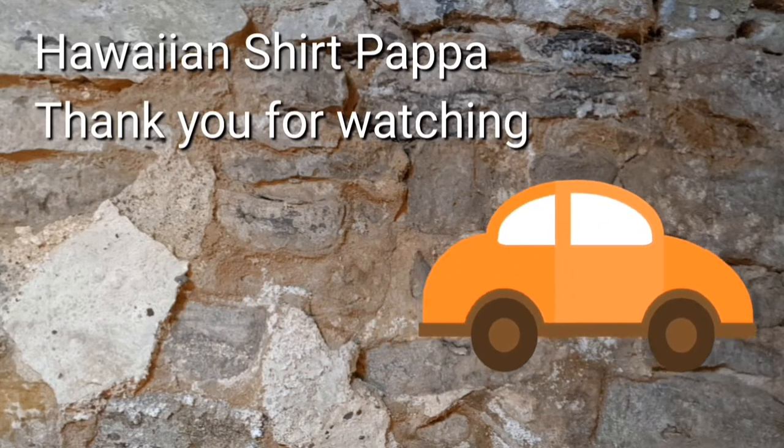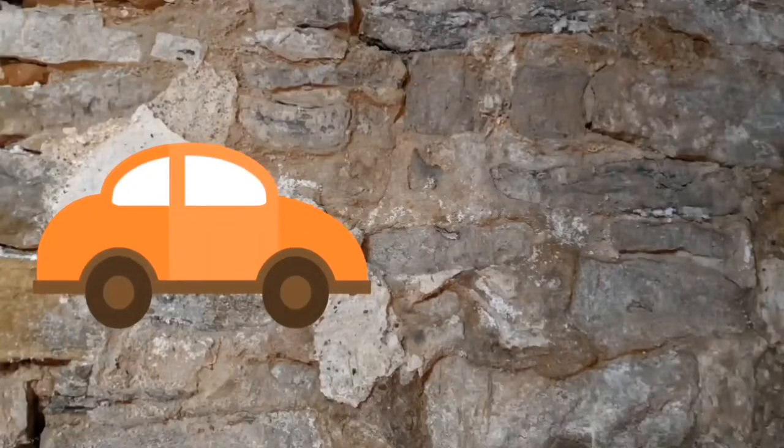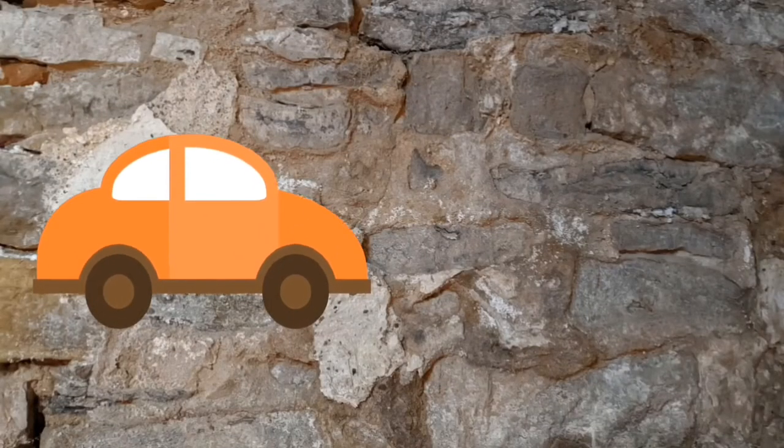I'd appreciate a like and a subscribe. You can click the bell to be notified of the next video. Thanks a lot, folks. Bye-bye.